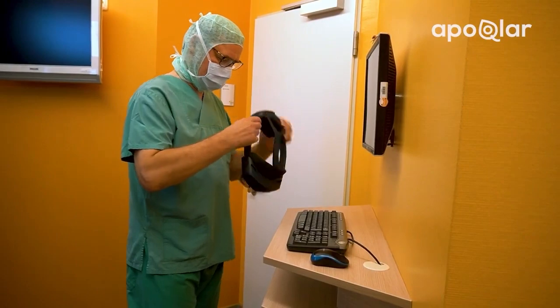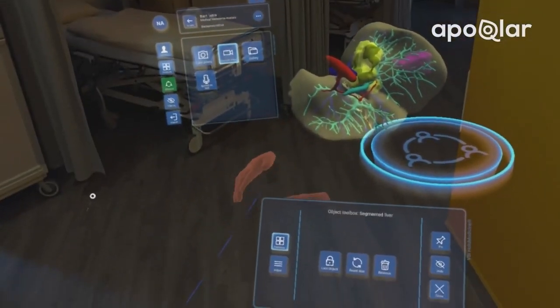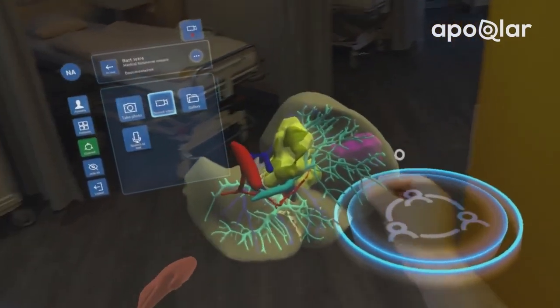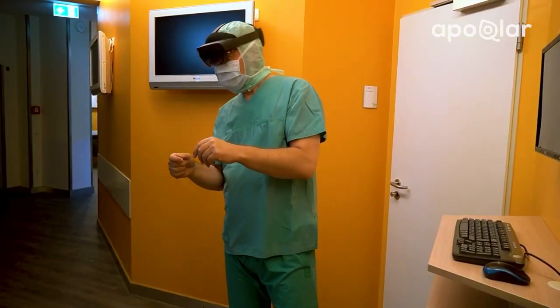VSI HoloMedicine by Apocla is a medical mixed reality platform that enables surgeons across almost any medical field to have the power of 3D surgical planning, medical metaverse collaboration, patient education, as well as medical education and training.